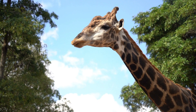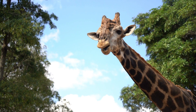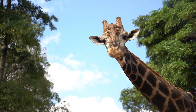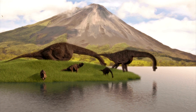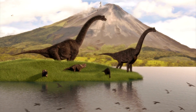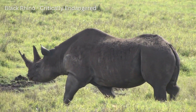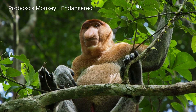De-extinction is a process of generating a living organism that closely resembles, or that is in fact, a once-extinct animal species. Think about it — a scenario where Jurassic Park could happen would be a monumental breakthrough for humanity. But putting those thoughts aside, de-extinction could also help in the preservation of currently endangered animal species.